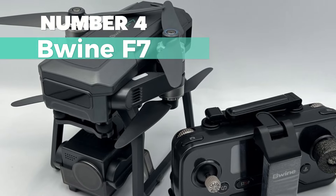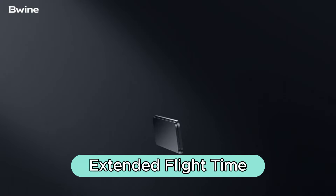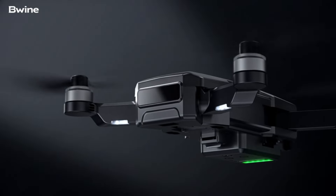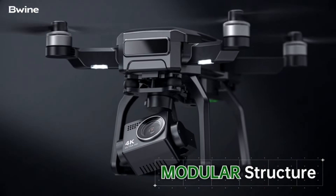Number 4: Blind F7. If extended flight time is a top priority, this drone takes the lead with an impressive 75 minutes of flight time per trip. Equipped with three 2,600 mAh intelligent batteries, this drone ensures longer and more leisurely flights.